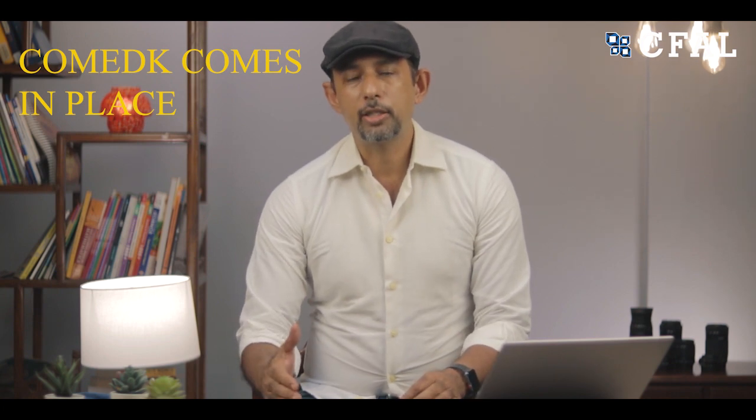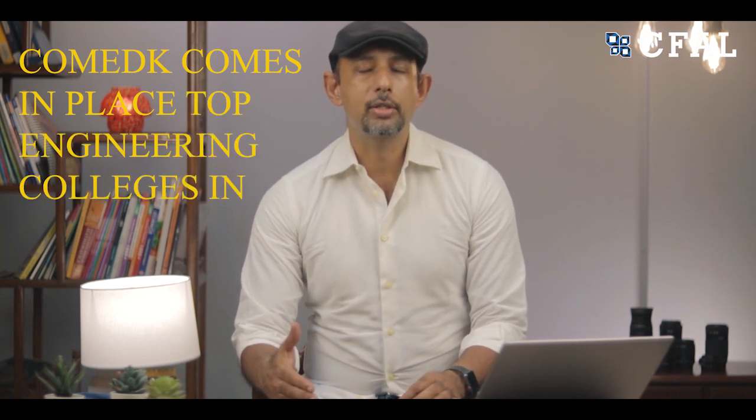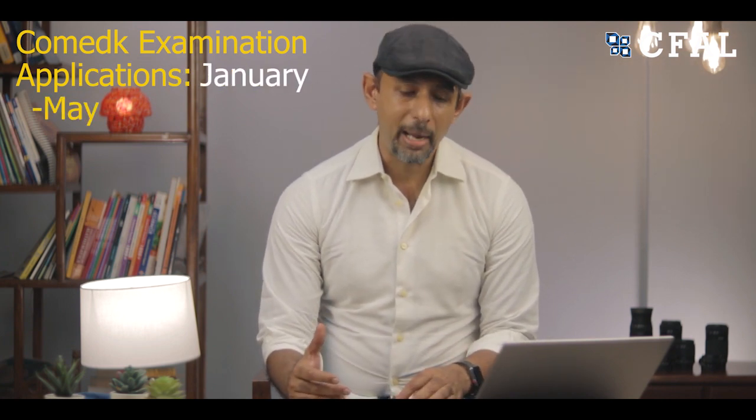The COMEDK examination is for students who couldn't get top colleges via Karnataka CET government quota but are willing to take a management seat, or for students from outside Karnataka wanting to apply to Karnataka's top engineering colleges. COMEDK applications open in January with an end date around May, giving access to top colleges like RV College, Ramaiah College, Dayananda Sagar, BMS College, and Visvesvaraya College of Engineering.